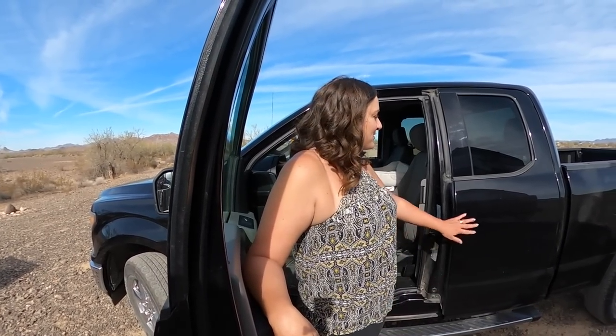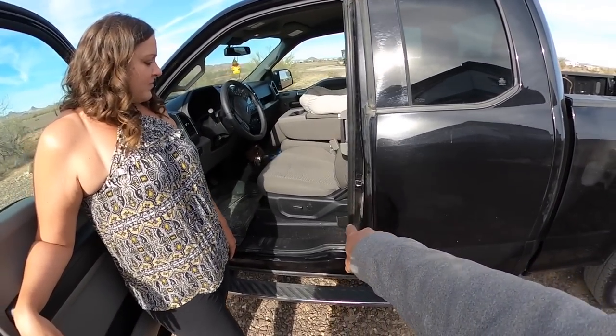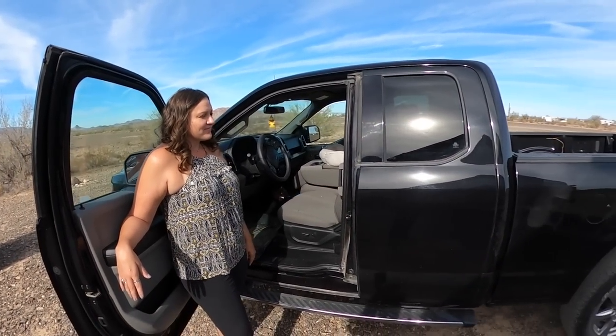Black was not our first choice because it does show the dust and is hard to keep clean. Our original pick was white, but they wouldn't sell us the white one in Missouri because of the recall. So we went to Kansas, which hadn't received the recalls yet, and purchased this one — same options, just in black.